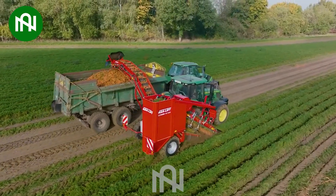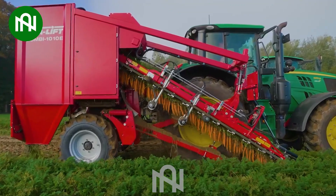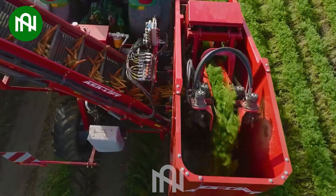The carrot harvester exemplifies precision in agriculture, efficiently gathering crops with cutting-edge technology. Its ability to streamline harvesting processes showcases innovation in modern farming equipment.